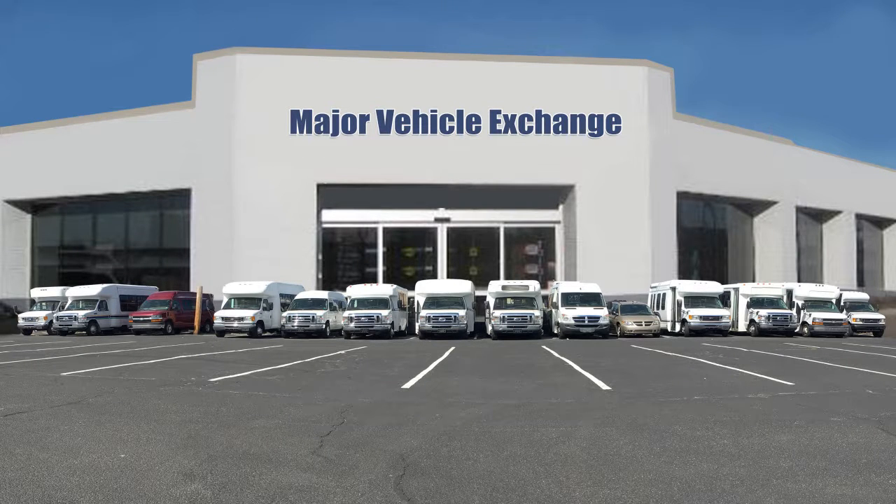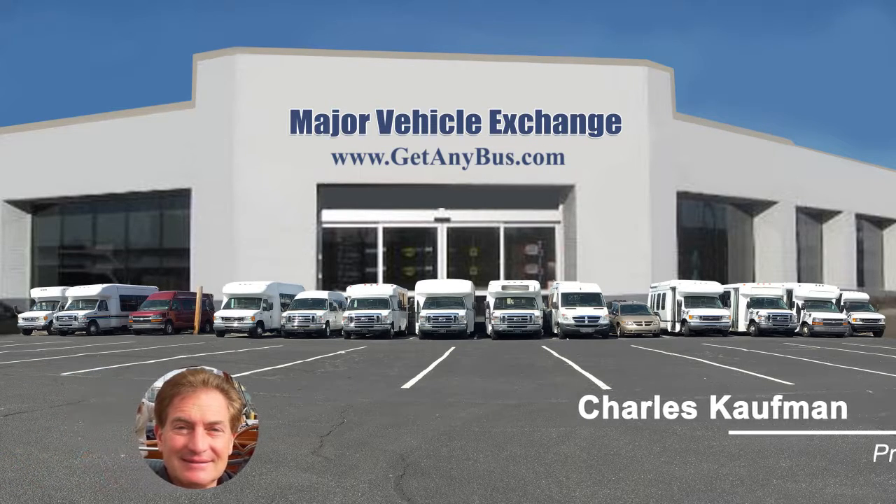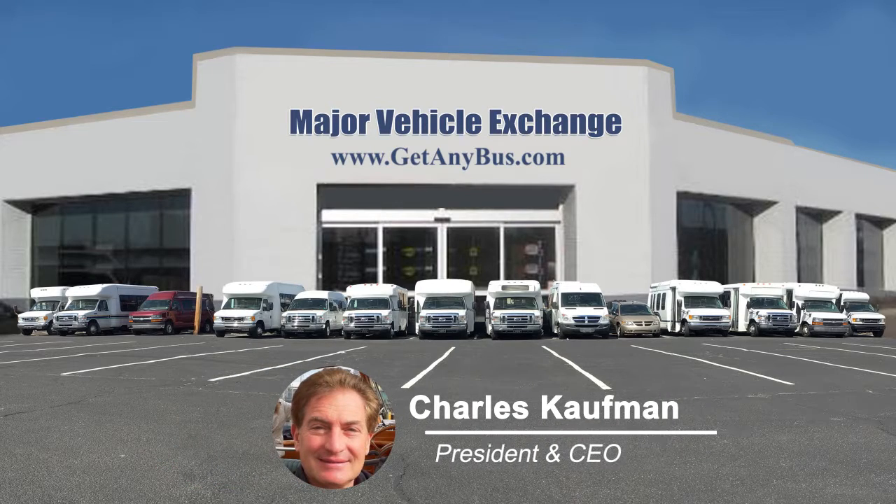For more information on our used wheelchair accessible minibuses for sale, visit www.getanybus.com and call Charlie at 516-333-7483 today.